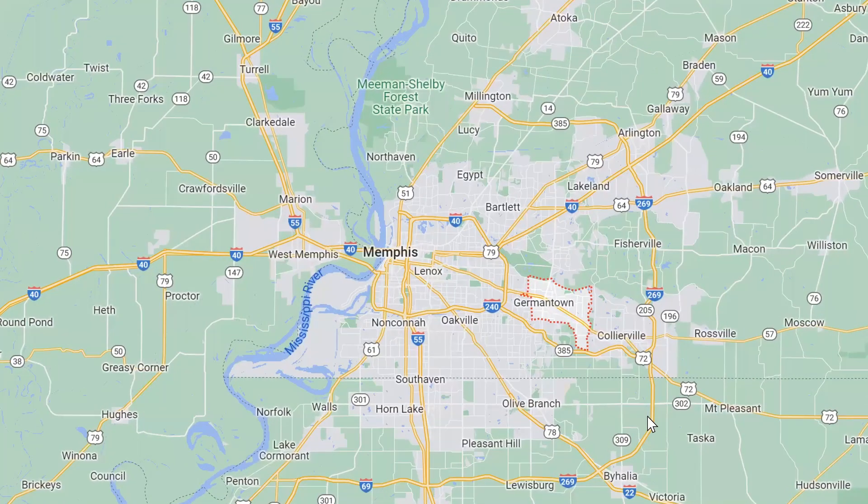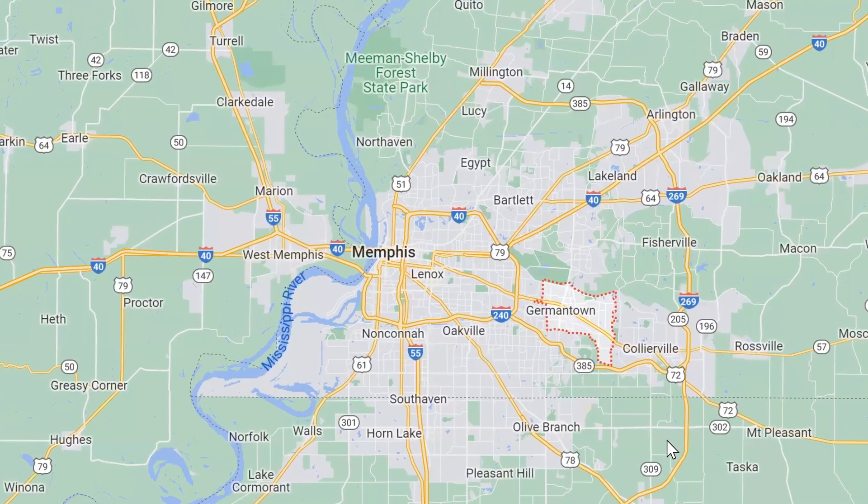Hey guys, so today we are talking about one of the most popular neighborhoods right here in Memphis, Tennessee. That's right, we're talking about Germantown, Tennessee. We're going to talk about facts, home prices, what to do here, and everything in between. So you definitely want to stick around.